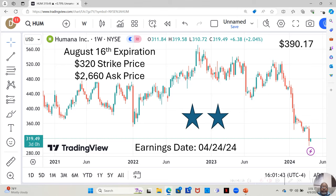Humana is currently at $319.49 a share. It has an earnings date coming out on April 24th. Earnings dates can be dangerous or they can be good — if the earnings report is good, the stock price can really jump, but if it's bad, the stock price can really drop. So if you buy this option and hold it for a while, you want to consider whether you want to get out before the earnings date. The stock is currently at $319.49.